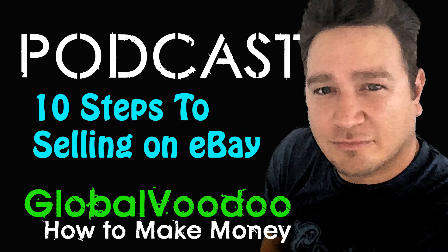Hey everyone, Mike here, Global Voodoo. Today I want to talk about 10 steps to successfully selling on eBay.